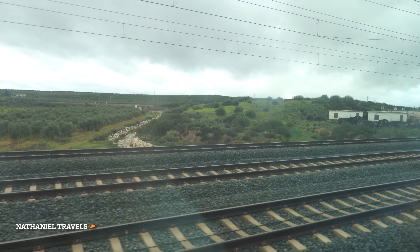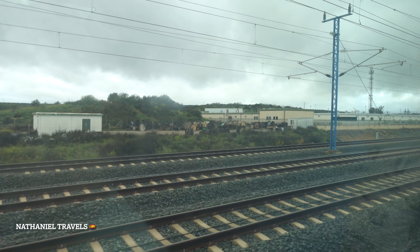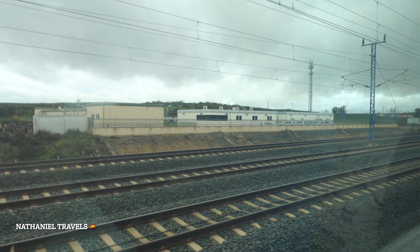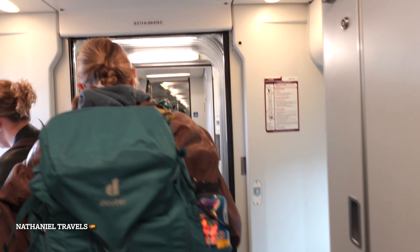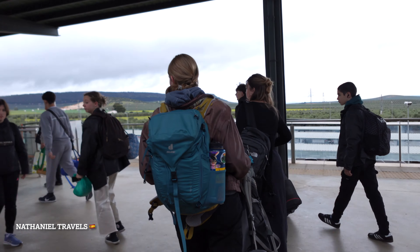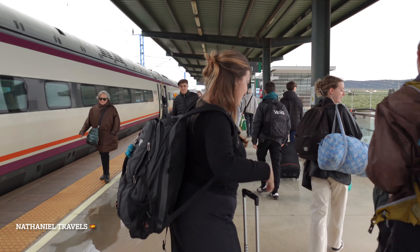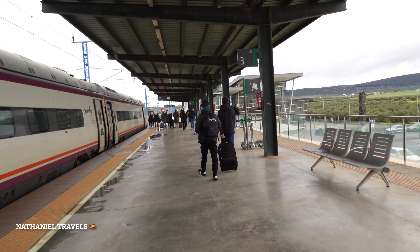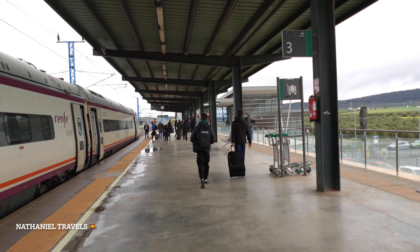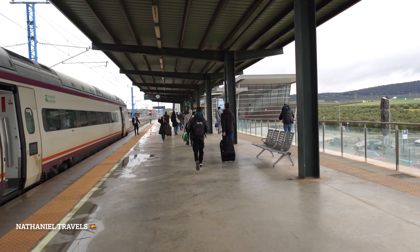So we are arriving guys at Antequera station. We will change the train here going to Ronda. So we are going down now. This is the station Antequera Santa Ana. It took us 20 minutes from María Zambrano station to Antequera Santa Ana. From here we are going to wait a few minutes and then take another train going to Ronda.